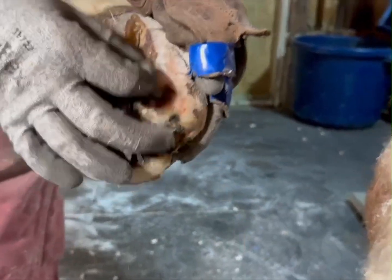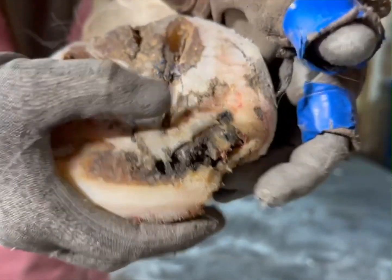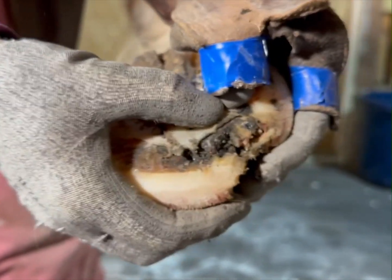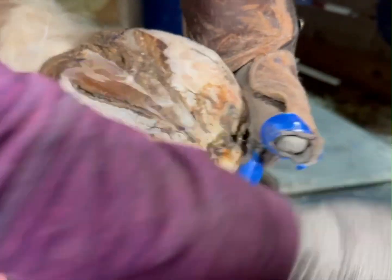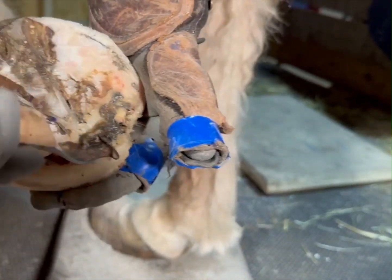So now we've really debrided things from the top. And this track, you can see, is going right there. So that whole thing is just infected on this side. And if you listen — I don't know if you can hear it going squish, squish, squish. Cutting away from her frog apex, because we know the bones in here are getting close somewhere.